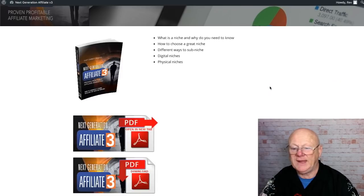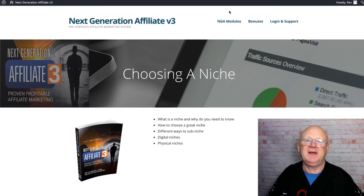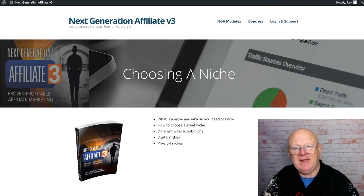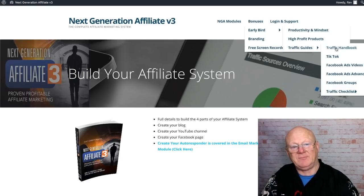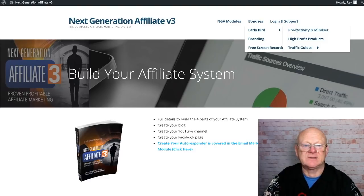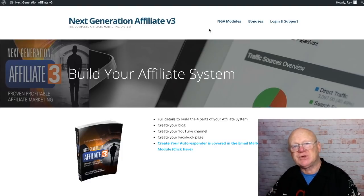Just the affiliate marketing philosophy module — you can read it online or download it in your own time. Everything is there — choosing a niche, read it or download it at your own pace. You don't have to do it all in a day; I just go through it steadily over one or two weekends and then return to areas I want to cover. Your bonuses include an early bird bonus of productivity and mindset, high-profit products, traffic guides covering TikTok, Facebook ads, Facebook groups, a traffic checklist, branding, and a free screen recorder.